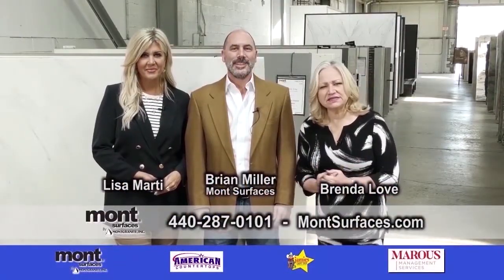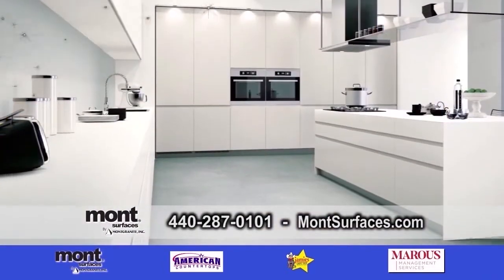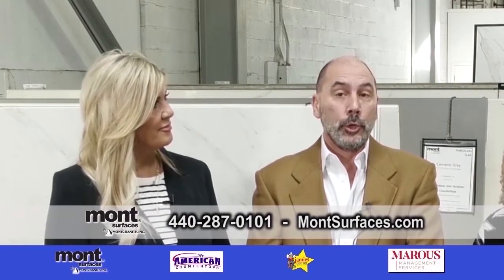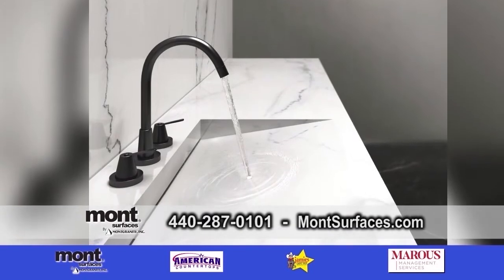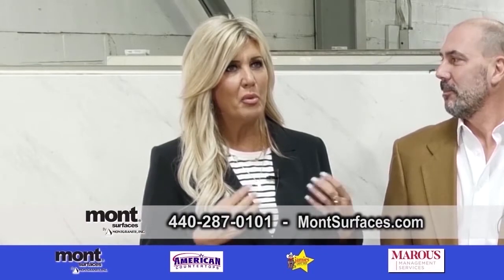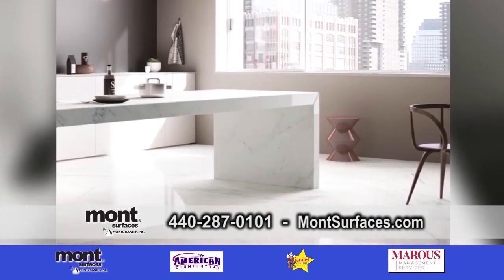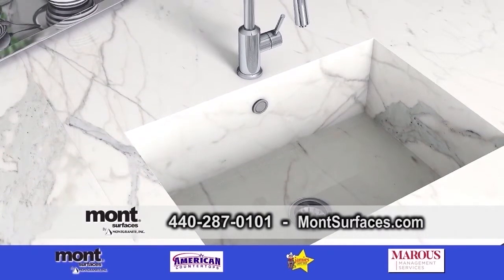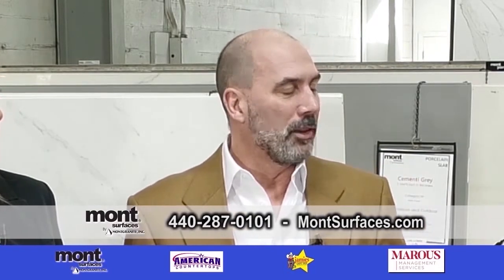We're back at Mont Surfaces along with Brian and Lisa, and we're going to be talking about slabs. We are here excited to talk about our new three-quarter-inch porcelain slabs, which is also two centimeters. Traditionally we always think porcelain on floors or bathrooms, but people are putting it in their kitchens, their bars, and outdoors. You'd be surprised how many outdoor applications — outdoor kitchens, pools, and things like that — especially coming into the spring and summer.